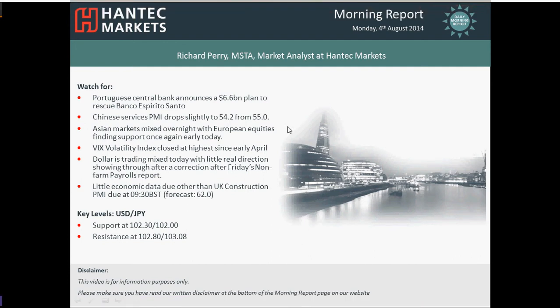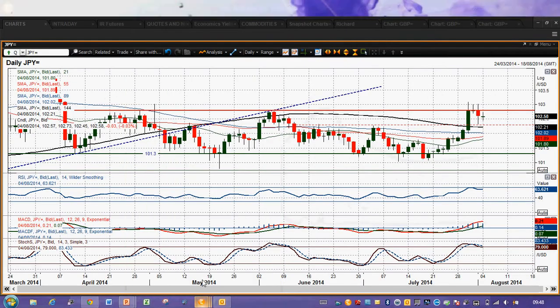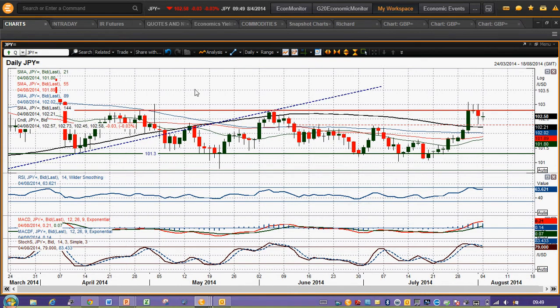Hi everyone and welcome back to today's morning report with me Richard Perry, market analyst at Hantech Markets on Monday the 4th of August. I'm going to move on to dollar yen now. Dollar yen had on Friday a sharp correction. I did talk about the fact that it was trading entirely outside the Bollinger Bands, which suggests it was stretched, and lo and behold we had a correction on Friday. The initial line of support comes in at 102.30, which it also held above.